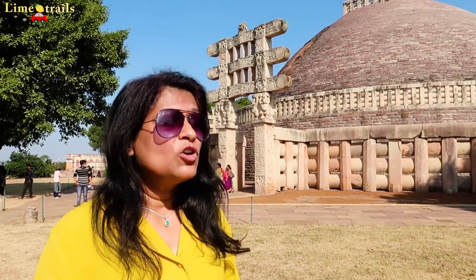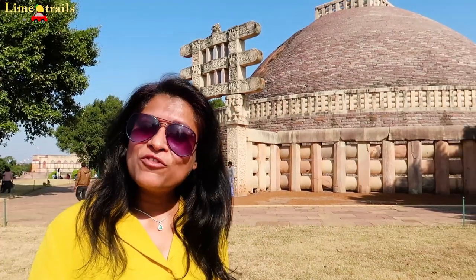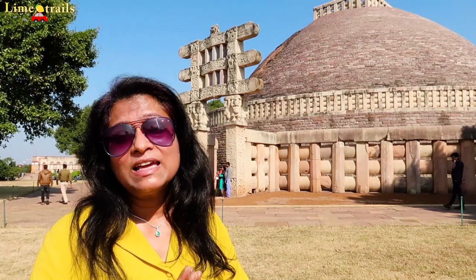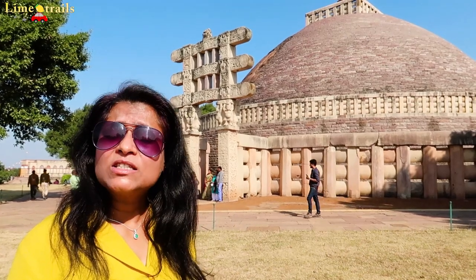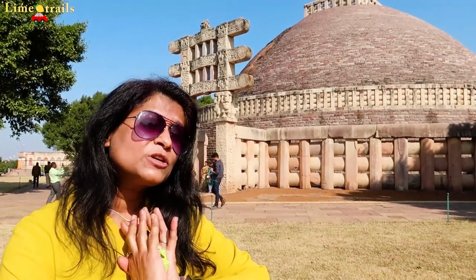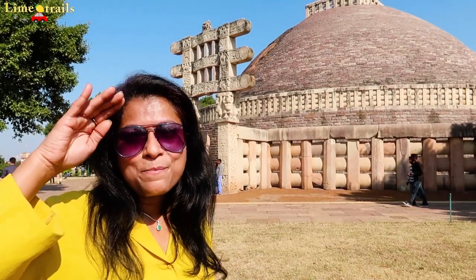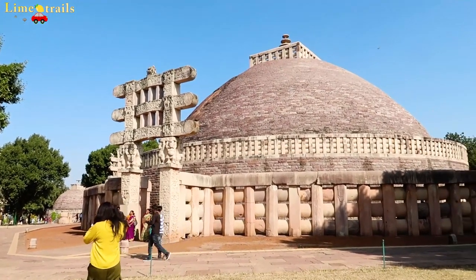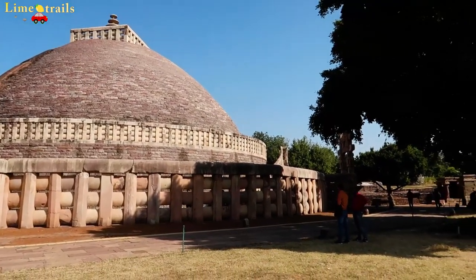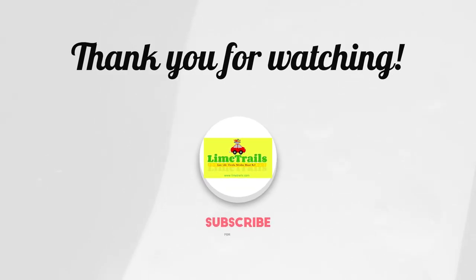I hope you enjoyed this vlog. If you are in MP, make sure that you come and visit the Sanchi Stupa. Before you go, please like and share your feedback. If you haven't subscribed, please do it and click on the bell button. We will see you again soon with another vlog as we proceed from Madhya Pradesh into Maharashtra. So till we meet again, take care, stay safe and bye bye.